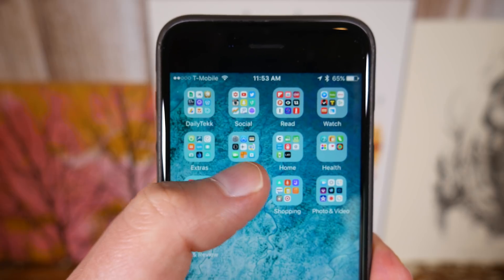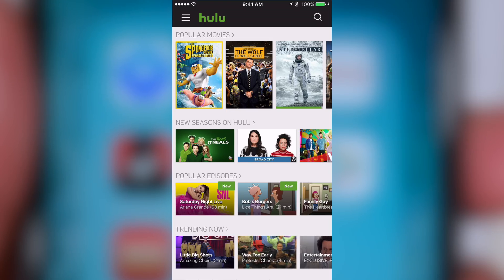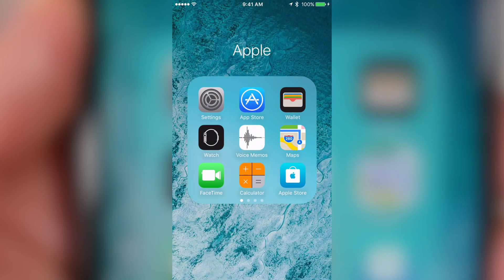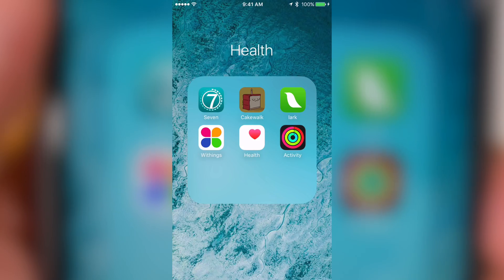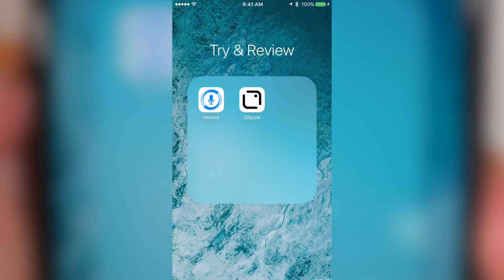Then over on my second home screen I've got about a dozen folders: one's for business stuff, one's for social media, and then I've got a few for checking out my favorite media like watching, listening, or reading my favorite content. Then I've got a catch-all folder for all my extras, and a similar folder for all the extra Apple apps. I've also got a folder for my smart home stuff, a folder for health stuff, a folder for money stuff, a folder for shopping apps, a folder for photo and video stuff, and finally a folder where I store stuff that I'm gonna test or review.